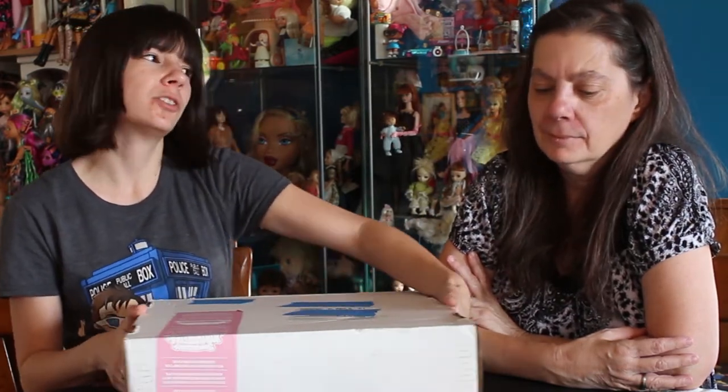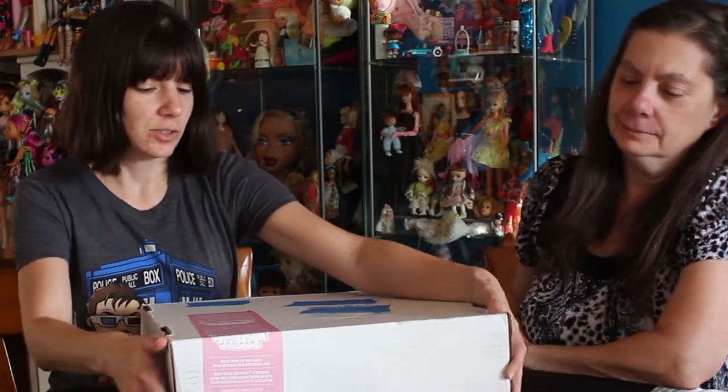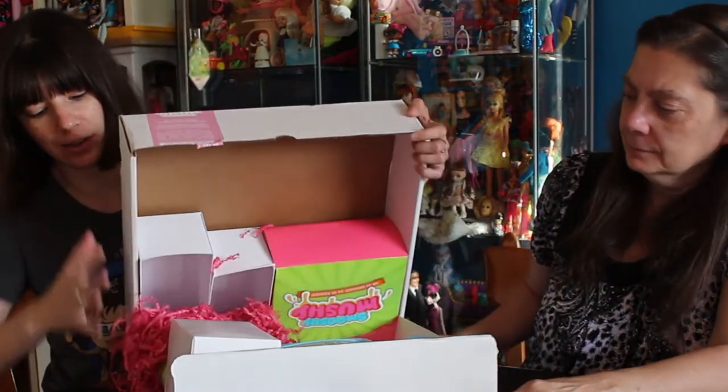So we're gonna open this box. It has samples of I think all the Smushy Mushy stuff. First off, they're available at Walmart starting this month, October. And they're, I believe by Redwood Ventures, is the company. So let's get this party started here.